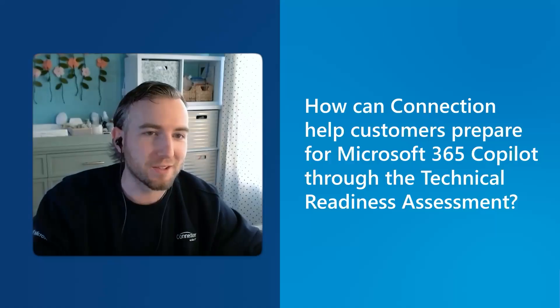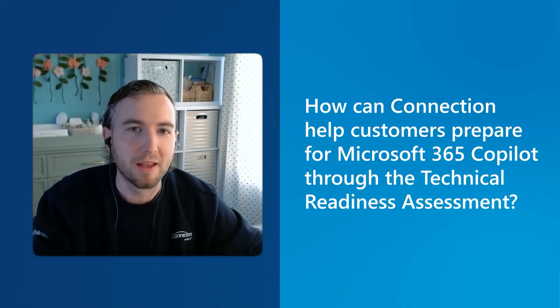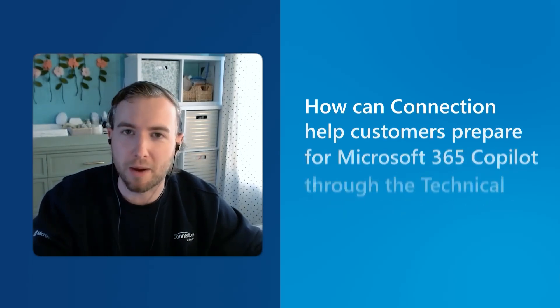Like you mentioned with the public cloud AI tools, that is a big concern — getting control of the AI tools that your end users are using, because they're putting out company information to those tools and you've got to find a way to control that. And that leads us right into our next segment: the technical readiness assessment. So how can we, as a company, help prepare our customers for Microsoft 365 Co-Pilot?